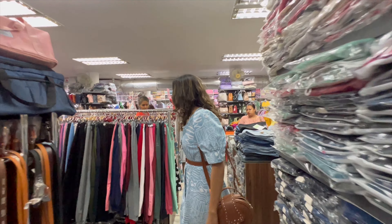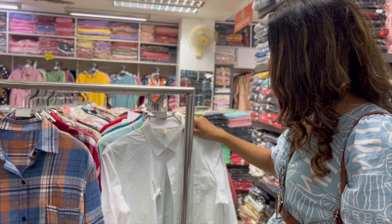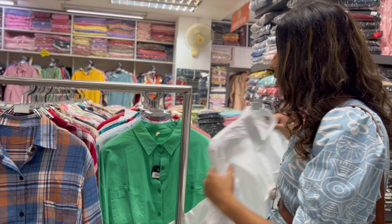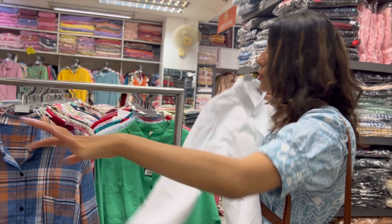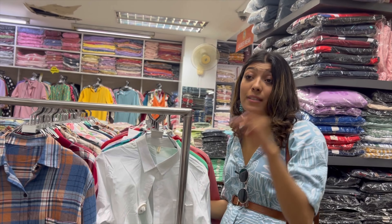We found it! In the shorts section, we have these cotton shorts. Cotton shorts are really comfortable.